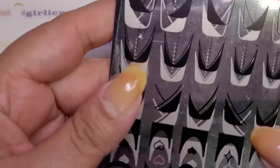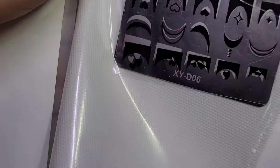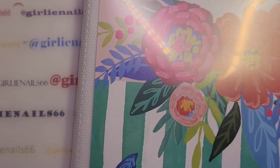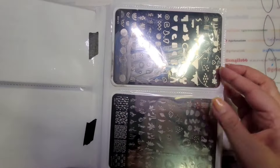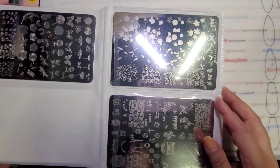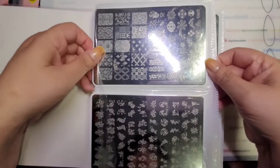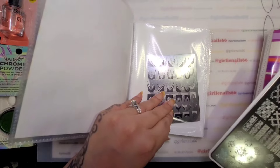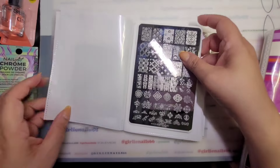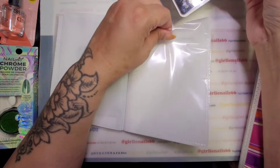These are smaller stamping plates and I figured I could put them in the photo album. I also have these other ones that are falling apart, and I think these stamping plates will fit in here as well. Yeah, okay — so I might have to go back and get some more.